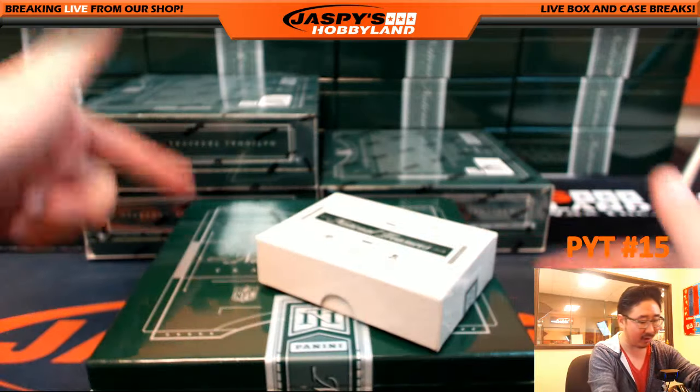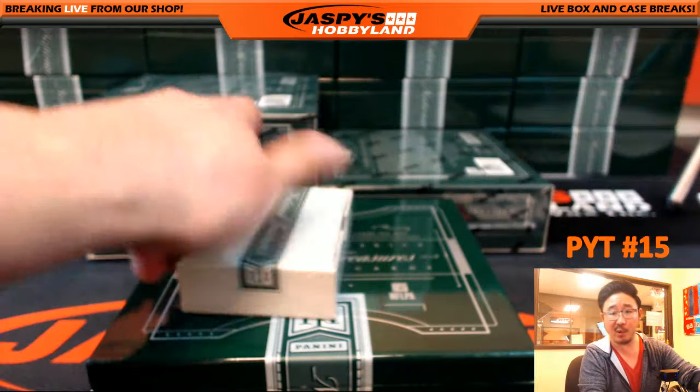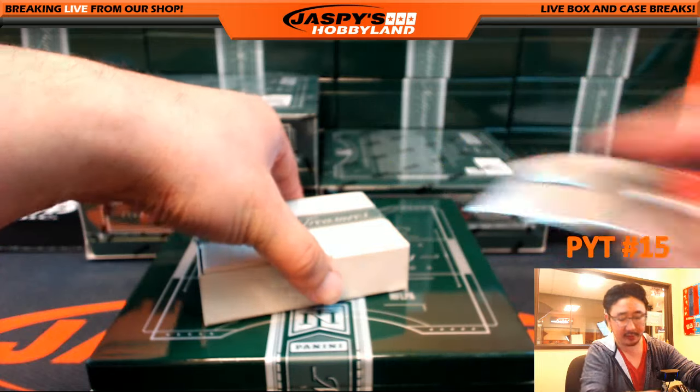It's hard to hit in this stuff. There's only eight cards per box in all of this. It's a tough one, but I appreciate everybody being bold and getting in on these breaks. Good luck, everybody.